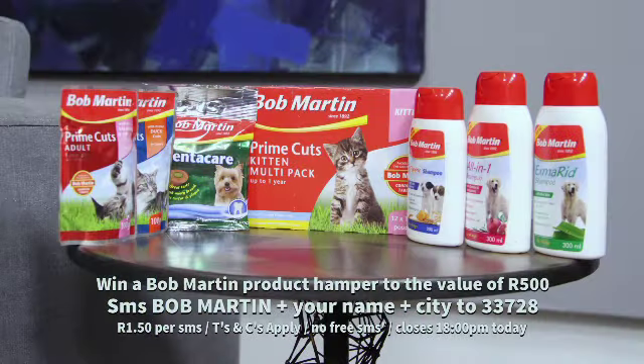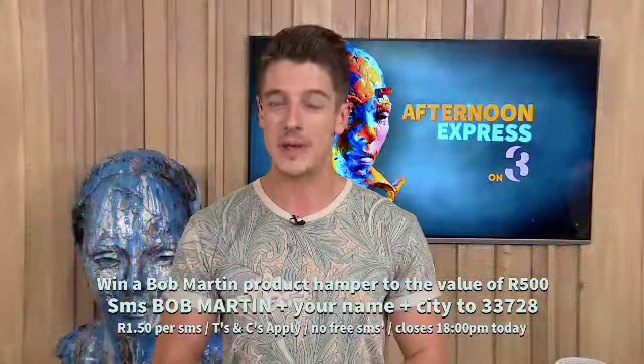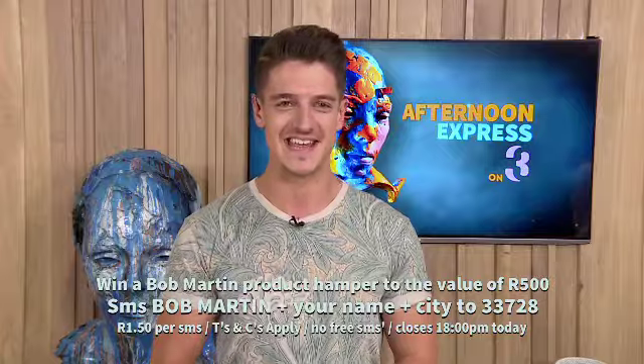A dog that can make me 40,000 rand a kilo is the dog I want to own. Today we're giving away another hamper to the value of 500 rand, courtesy of Bob Martin. All you have to do is SMS the keywords 'Bob Martin', your name and city, to 33728 to stand a chance to win. Those SMSs are charged at R1.50. The terms and conditions apply and are available on our website, afternoonexpress.co.za.